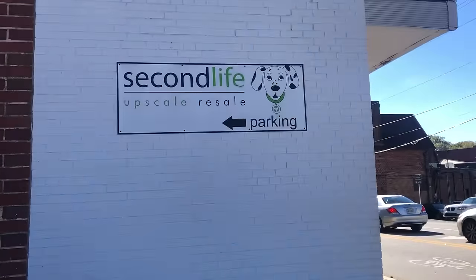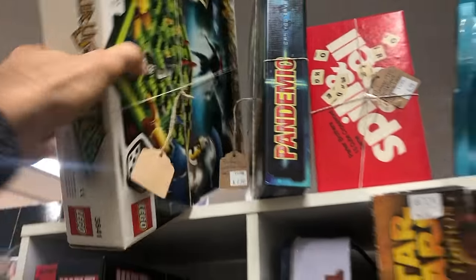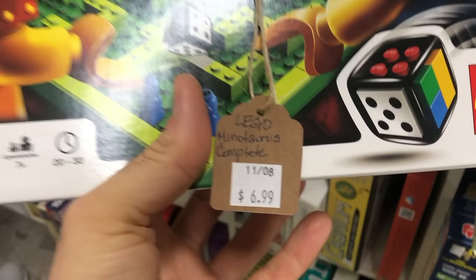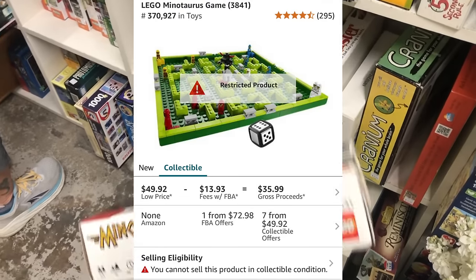Then we're going to my favorite thrift store, Second Life. Back to the games as we do, and there are a lot of other shoppers blocking me from the games I came to see first. First thing I do see is this Lego Minotaurs game — only seven bucks. I've sold this a lot and I knew it was like $40, $50, $60 somewhere in there. However, I'm restricted on Amazon, so sadly I put it back on the shelf.